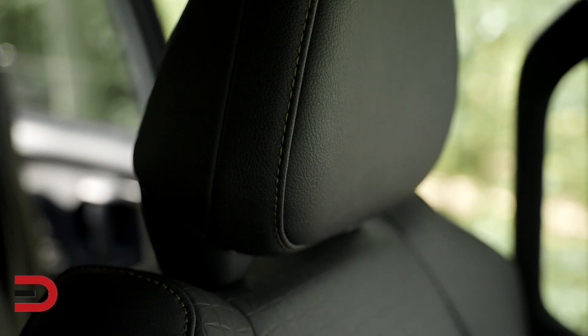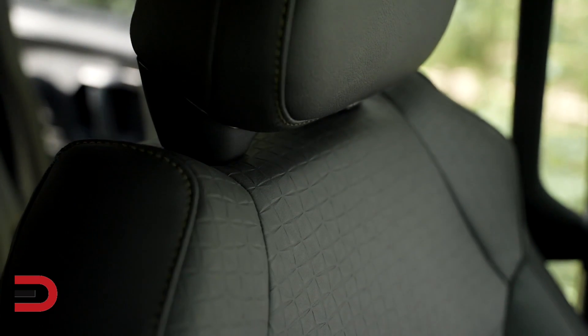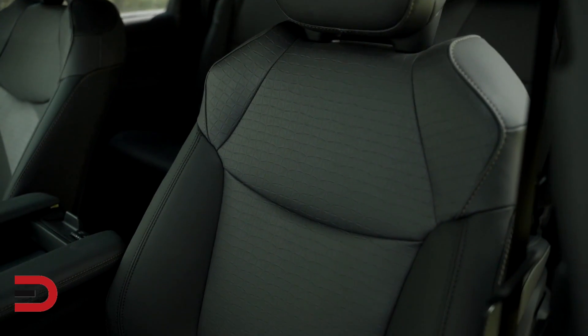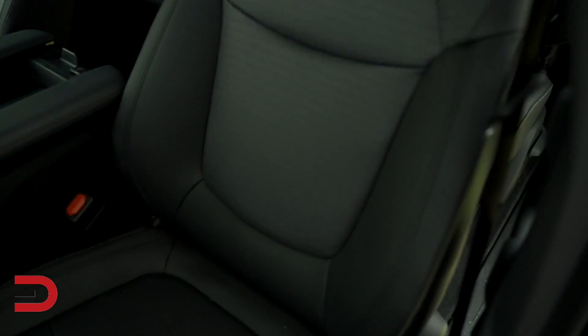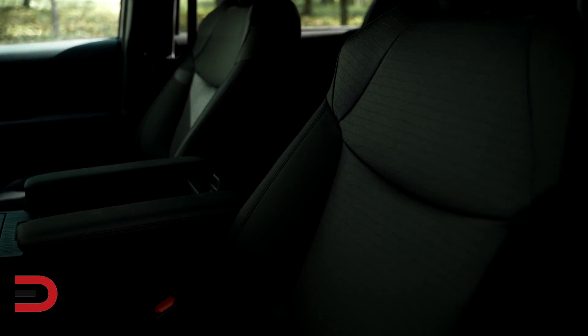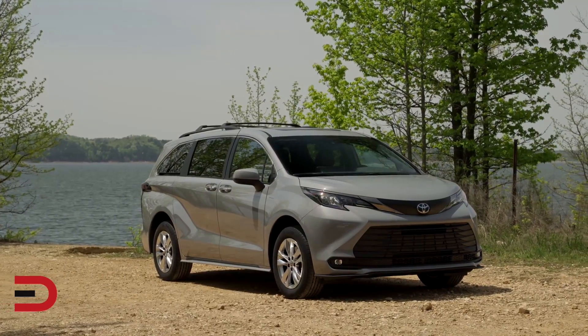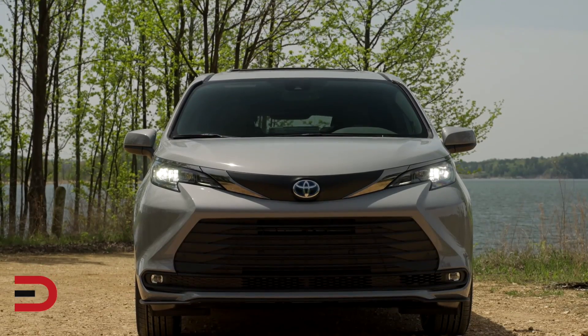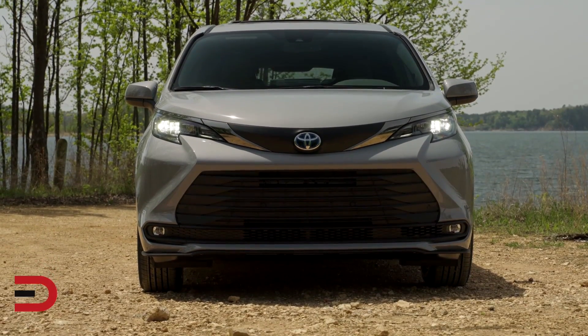The 2022 Sienna Woodland Edition comes exclusively with the 7-seat configuration with super-long slide second-row captain's chairs. The split-and-stow third-row seat and kick-activated power sliding rear doors make it easy to load and carry recreational equipment. Heated front seats, sunshades in the second row, and a total of seven USB ports across all three rows will ensure comfort and convenience for everybody inside.